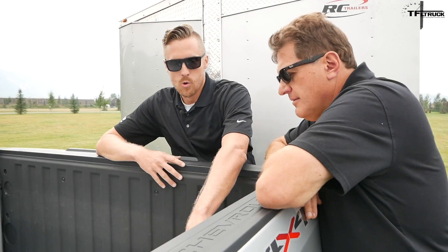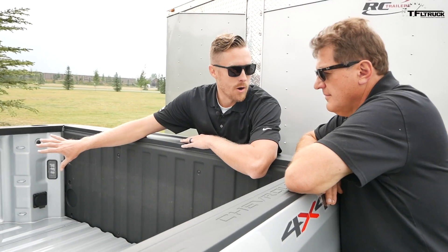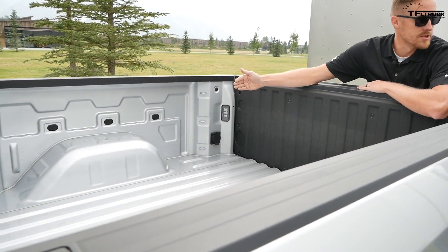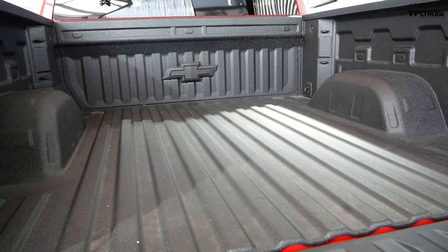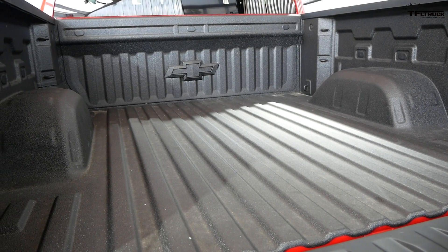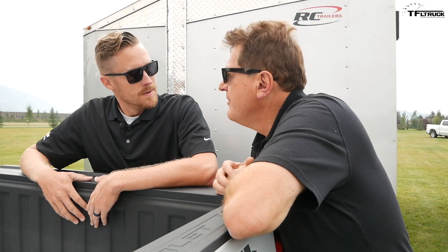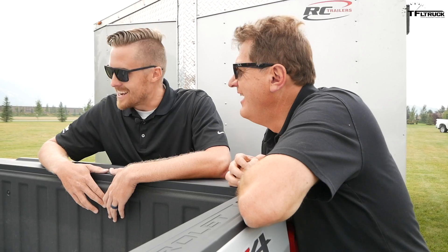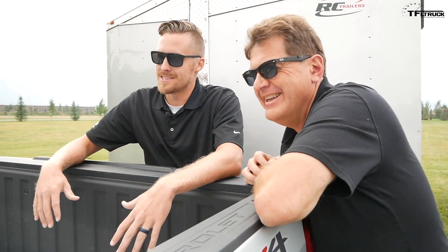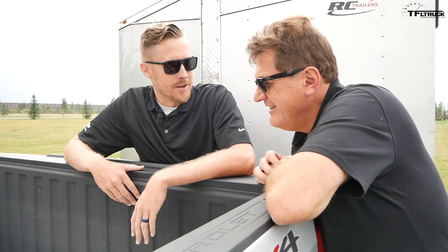Something really cool the engineers did is stamp the fenders and the inners separately, which allowed them to move each side over three and a half inches — seven inches total. This is something that wouldn't be possible with aluminum. By drawing them separately, they gained significantly more width inside the bed, giving this short bed more cargo volume than the competition's regular beds — best in class.